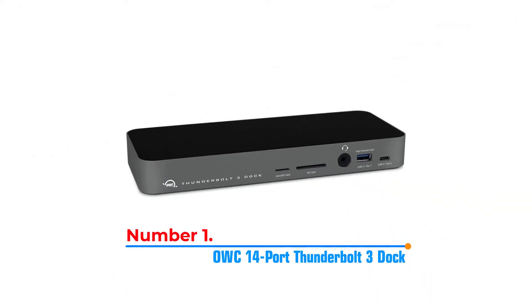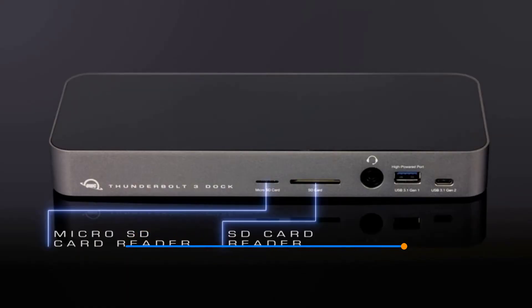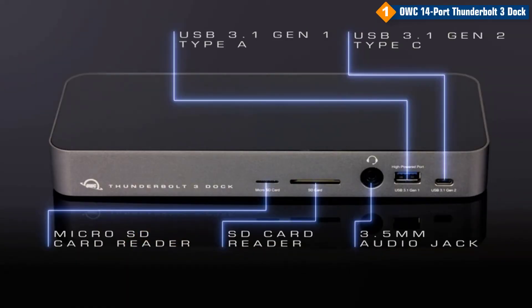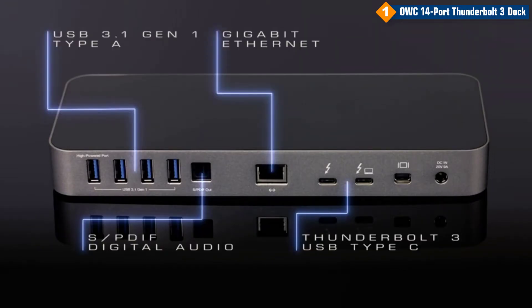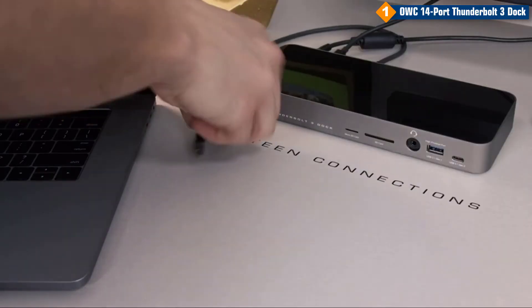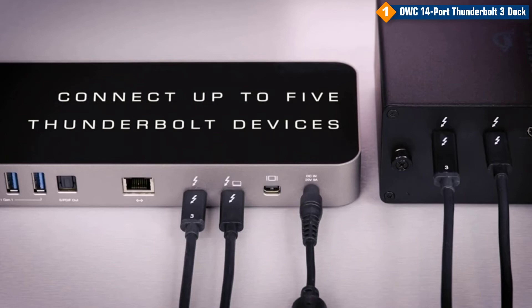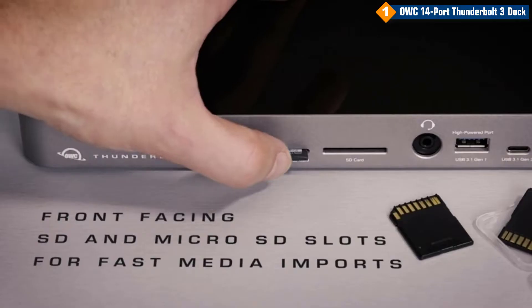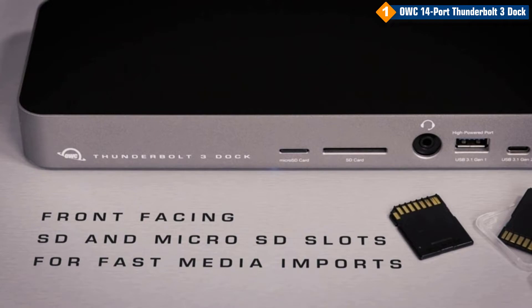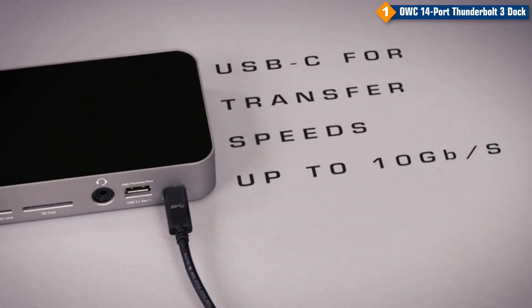Number 1: OWC 14 Port Thunderbolt 3 Dock. With 14 ports of connectivity, this dock gives you the power and flexibility to connect all your essential devices and peripherals, including up to dual 4K displays or a single 5K display. The Thunderbolt 3 connection also charges your notebook computer with up to 85 watts of power, while two high-powered USB Type-A ports deliver 5 gigabit speed and up to 7.5 watts of power to additional devices. Plus, with SD 4.0 spec SD and micro SD card reader slots, you can easily copy files from your media cards.